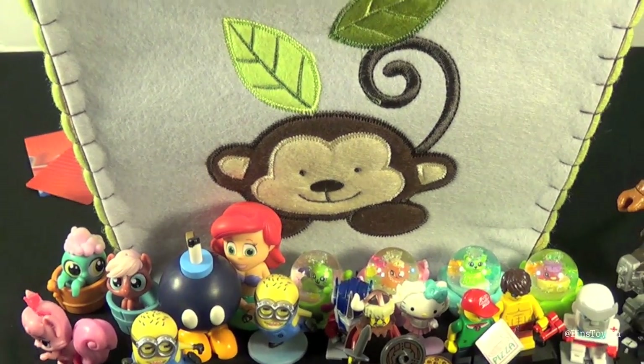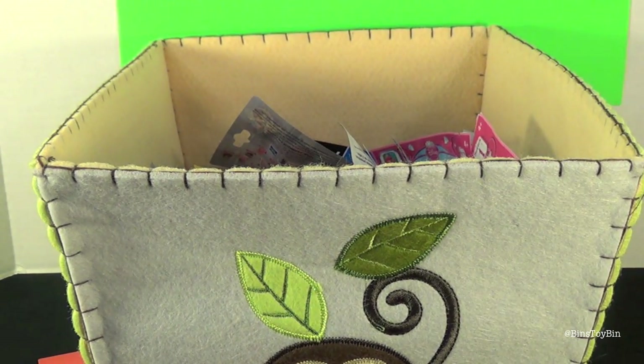If you've missed any of our blind bag openings this week, go back and check out the whole playlist. But every day this week it's been a total surprise. We've been mixing it up - Ben picks out three, I pick out three. Who knows what's going to come out of there. Let's just dive right in.